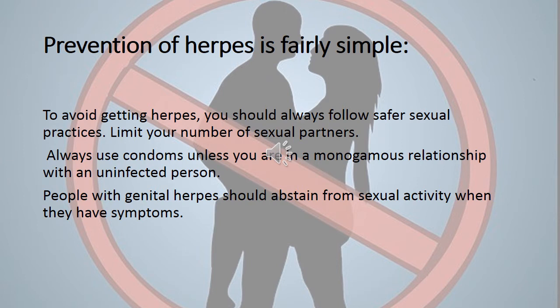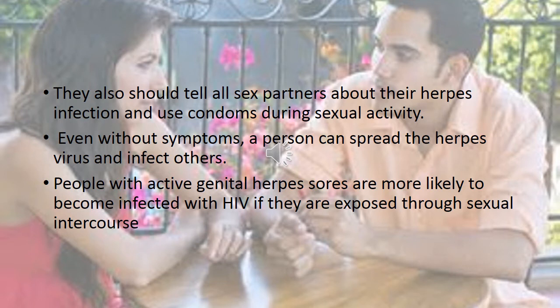Prevention for herpes is fairly simple. To avoid getting herpes, always follow safe sexual practices and limit your number of sexual partners. Always use condoms unless you are in a monogamous relationship with an uninfected person. People with genital herpes should abstain from sexual activity when they have symptoms, tell their sex partners about their herpes infection, and use condoms during sexual activity. Even without symptoms, a person can spread the herpes virus and infect others. People with active genital herpes sores are more likely to become infected with HIV if exposed through sexual intercourse.